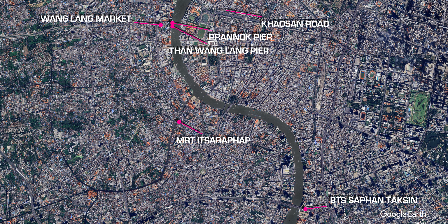If you're staying on Khao San Road, it's possible to walk to Whanglong Market within 25 minutes. It can also make for a good diversion after a visit to nearby Wat Arun.